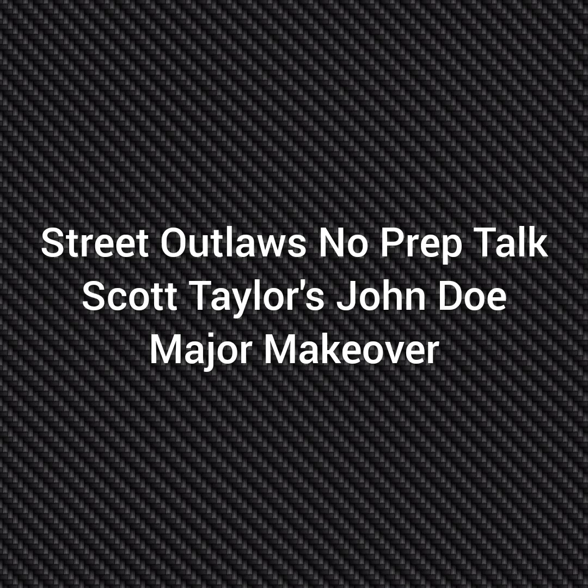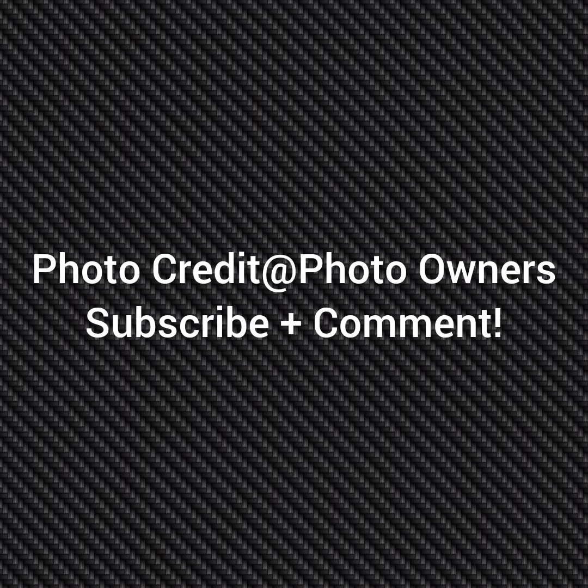Well, hello everybody, this is Street Alt Laws No Prep Talk. Today we're going to talk about Scott Taylor's John Doe having a major makeover and its unveil. If I go directly to the photo owners, please subscribe and comment and stay tuned for a lot more videos coming. Also, check out Scott Taylor Motorsports on YouTube. He will be posting videos on this and his other race cars.